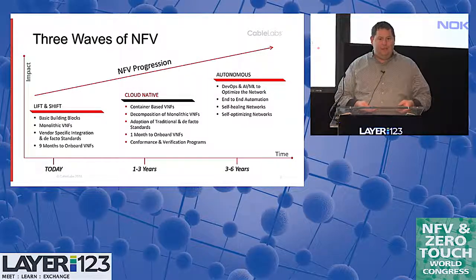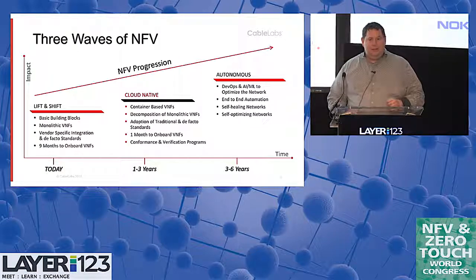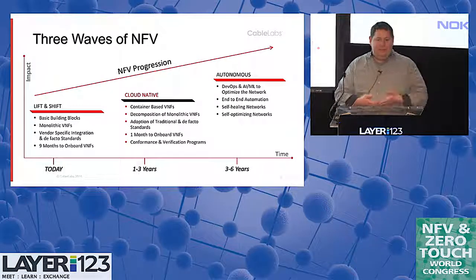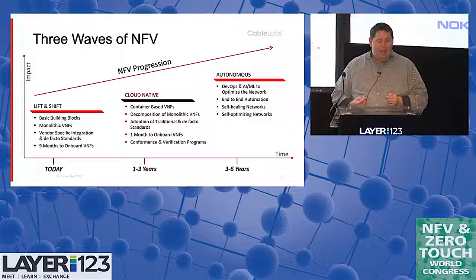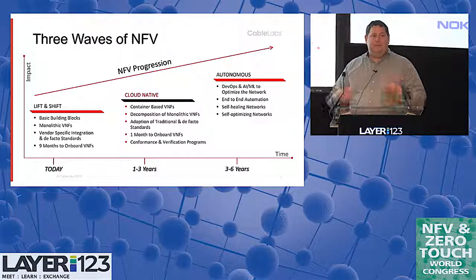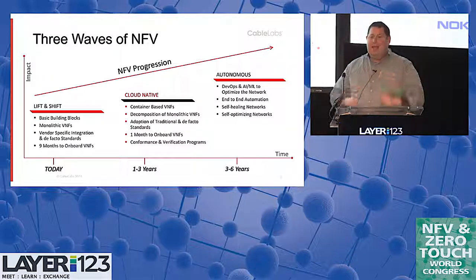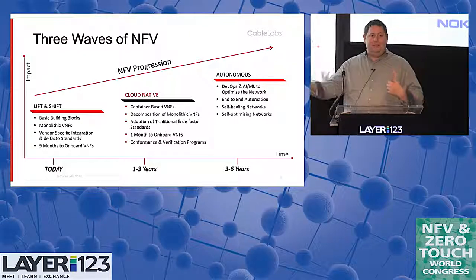The VNFs look a lot like physical devices — they behave like physical devices. You need to deploy them active-standby or active-active; they don't necessarily scale horizontally. They require a VM, and you have to do a lot with the networking to make it look like a physical network using VLAN isolation or SR-IOV, bypassing the entire virtualization layer. These monolithic VNFs take about nine months to onboard because you have to customize them to your OSS/BSS system. Even if a vendor's done it once, to do it for a different provider with the same software stack they still have to go back and redo a lot of that.